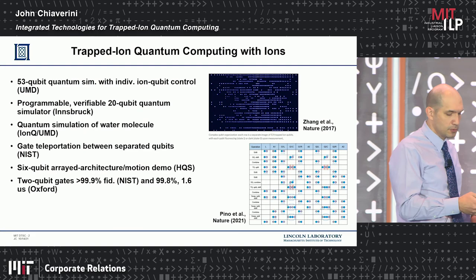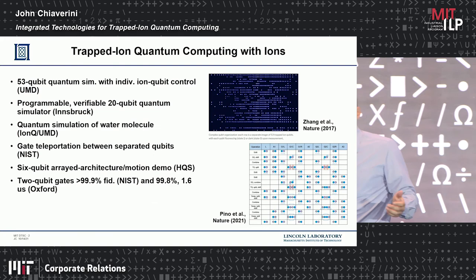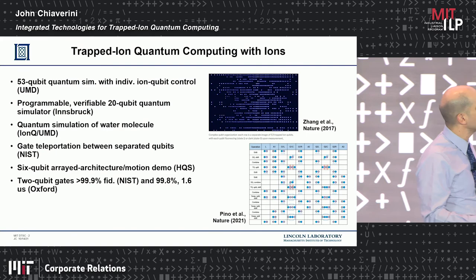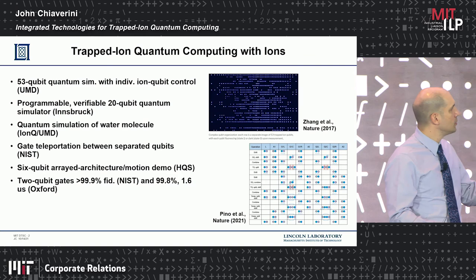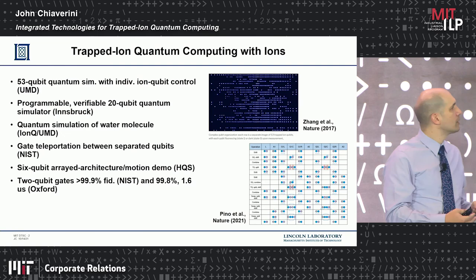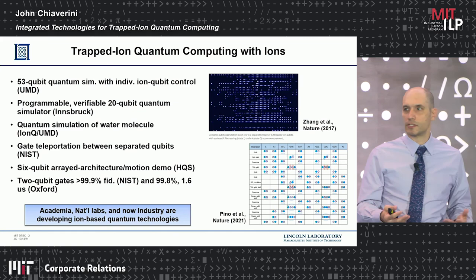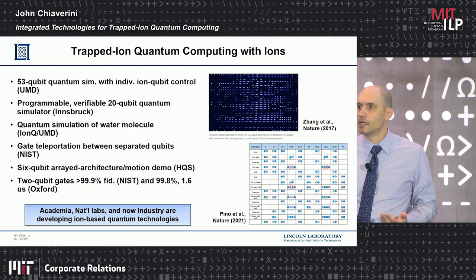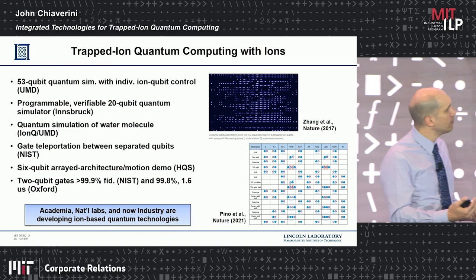What have trapped ion qubits been able to do? As shown on the slide, there have been demonstrations with up to 50 ion qubits to do quantum simulations and general quantum computing at several academic, industrial, and national laboratory locations, demonstrating arbitrary connectivity between qubits and very high fidelity gates. Academia, national labs, and industry — including Honeywell Quantum Systems and IonQ, recently taken public with a large valuation — are developing ion-based quantum technologies to try to make a quantum computer.